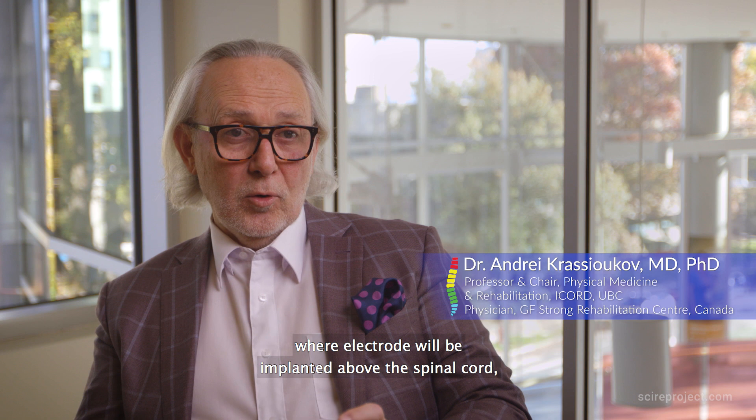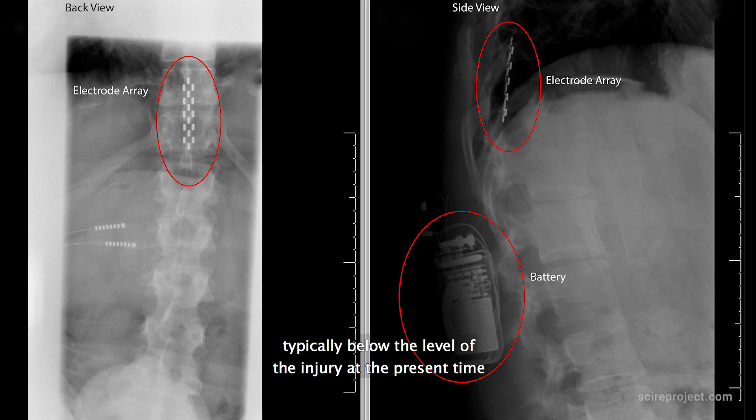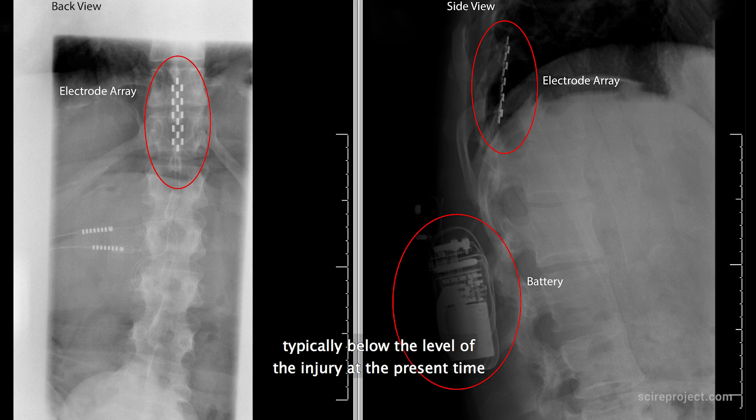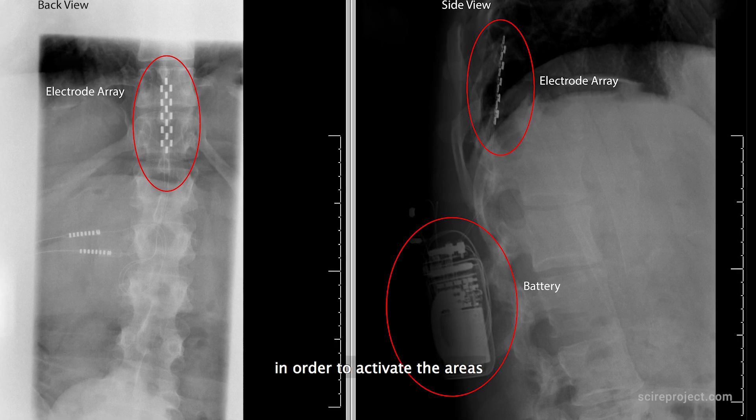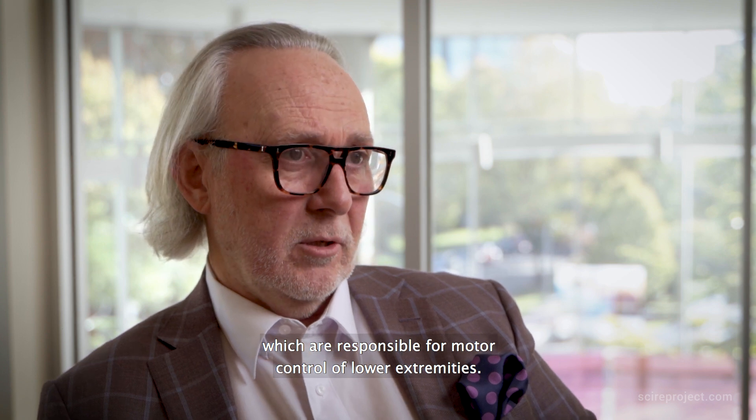Epidural stimulation is a procedure where an electrode is implanted above the spinal cord, typically below the level of injury, in order to activate the areas which are responsible for motor control of the lower extremities.